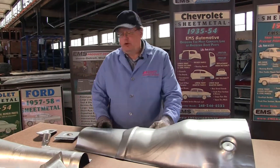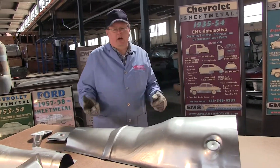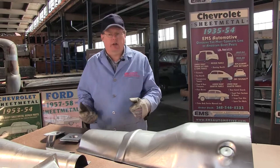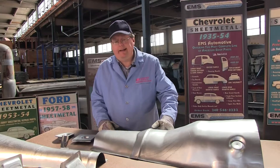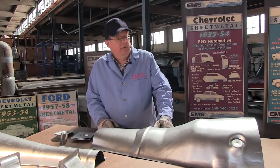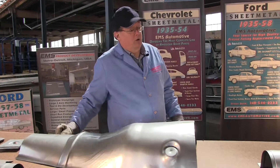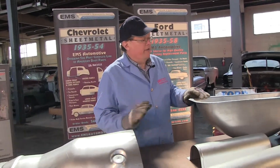What does custom sheet metal products mean for a car? You have a car that's not a Ford or a Chevy or a Plymouth. You've got a DeSoto, you've got a DuPont, you've got a Hudson, an Essex. Who knows what you have? Maybe you've got an international truck, maybe you've got an old Willis truck or something. You need to build a hot rod of some type — we have floor pans.